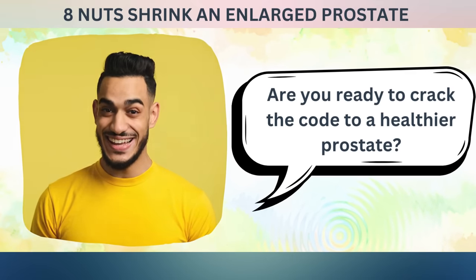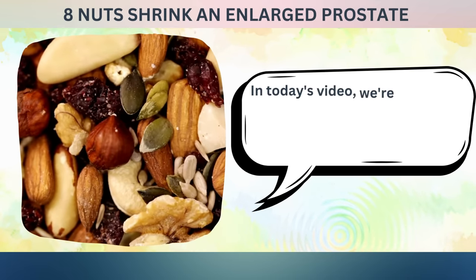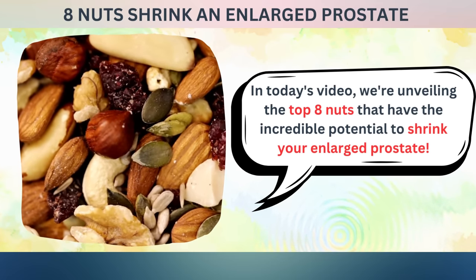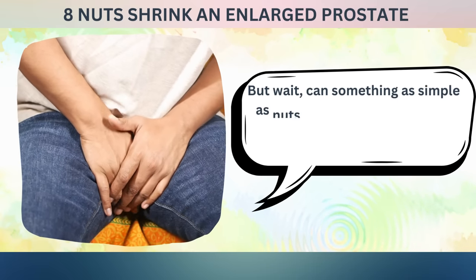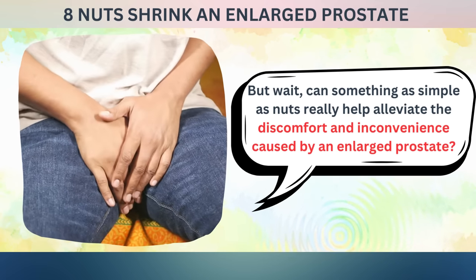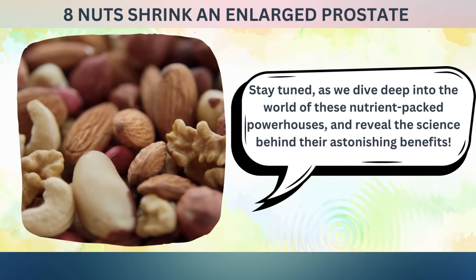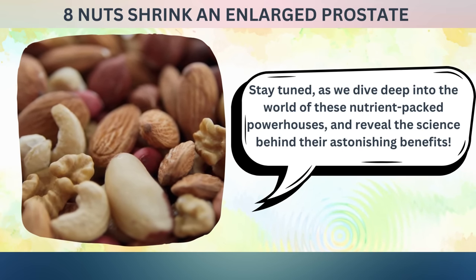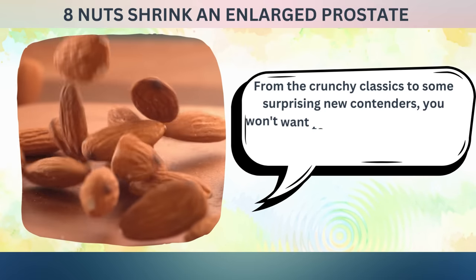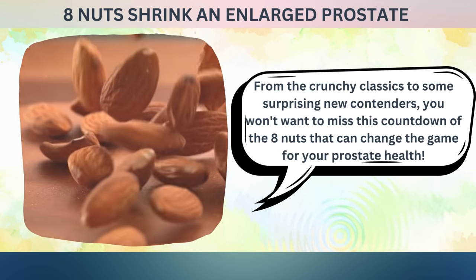Are you ready to crack the code to a healthier prostate? You won't believe the power these tiny treasures hold. In today's video, we're unveiling the top 8 nuts that have the incredible potential to shrink your enlarged prostate. Can something as simple as nuts really help alleviate the discomfort and inconvenience caused by an enlarged prostate? Stay tuned as we dive deep into the world of these nutrient-packed powerhouses and reveal the science behind their astonishing benefits. From the crunchy classics to some surprising new contenders, you won't want to miss this countdown of the 8 nuts that can change the game for your prostate health.